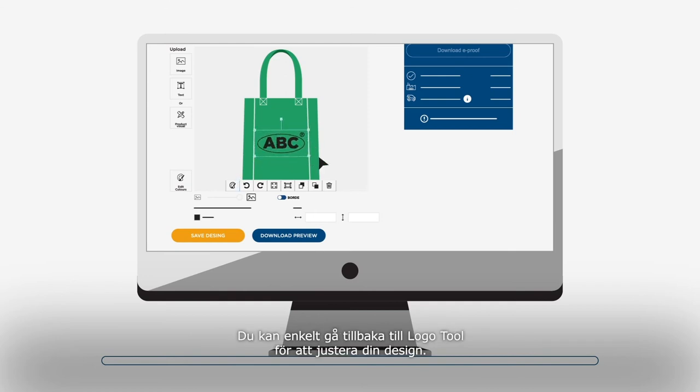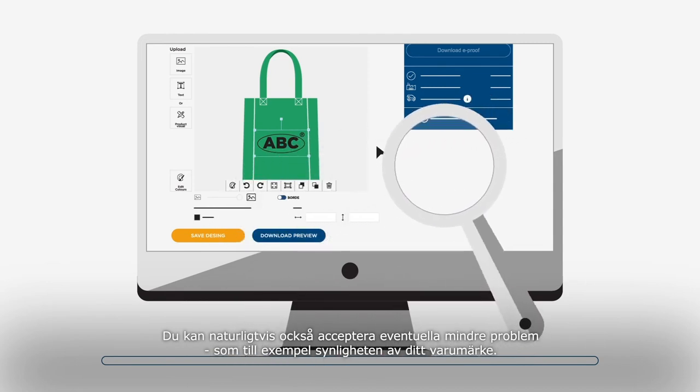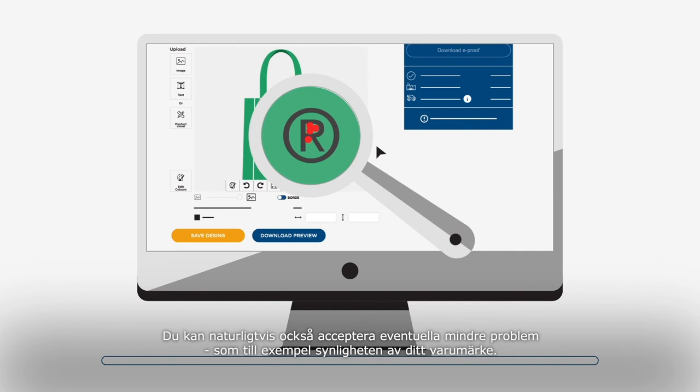You can easily go back to the logo tool to adjust your design. You can of course also accept any minor issues, like the clarity of registered trademarks, for example.